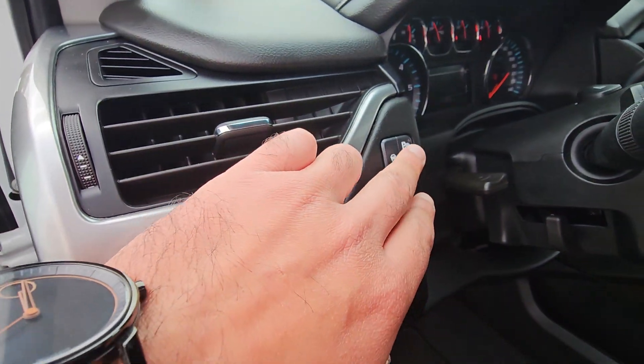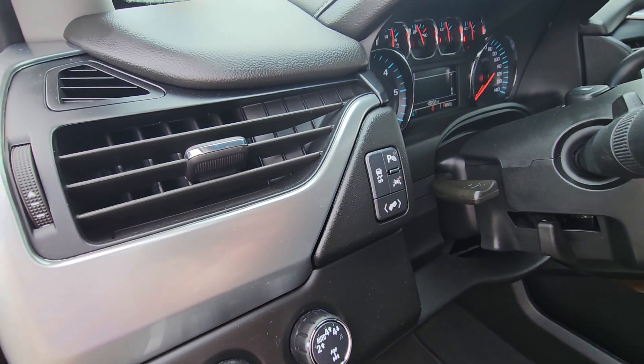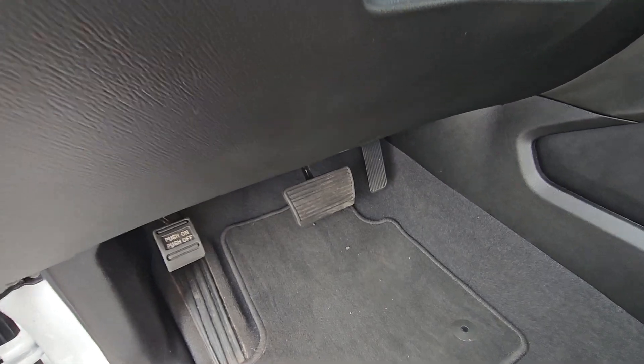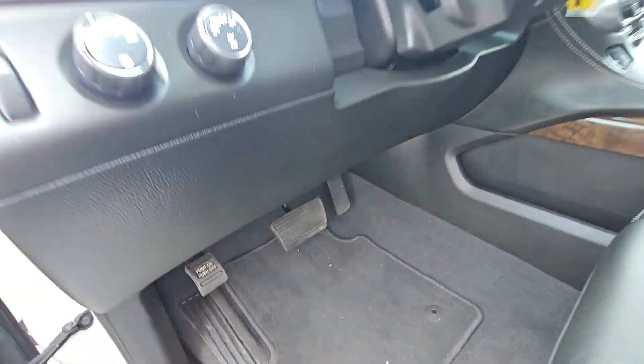Look at all these safety features for your parking and safety assist, your lane keep assist, and you can even bring the pedals closer or farther based on your comfort.